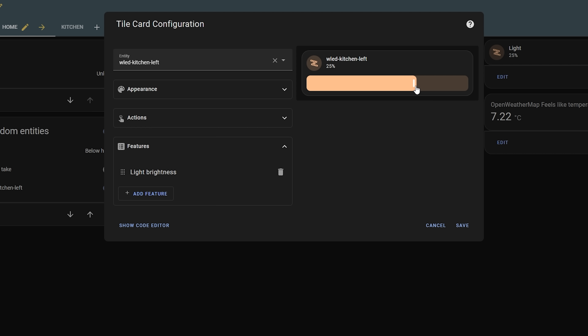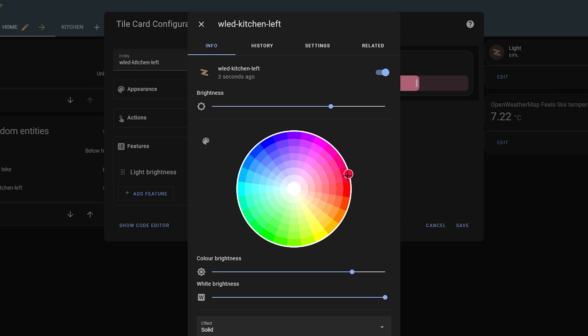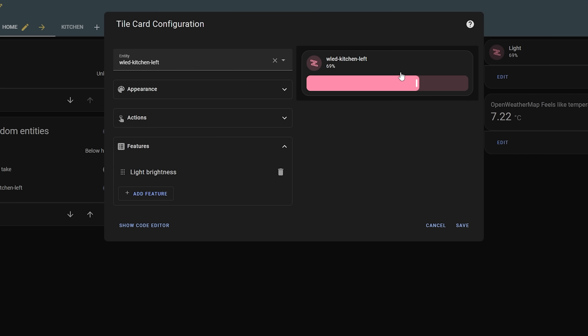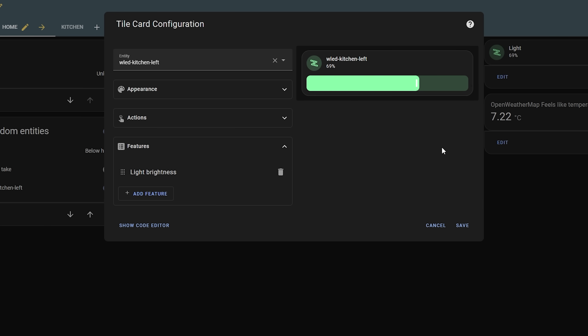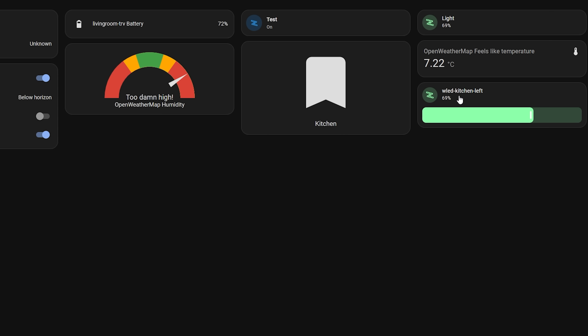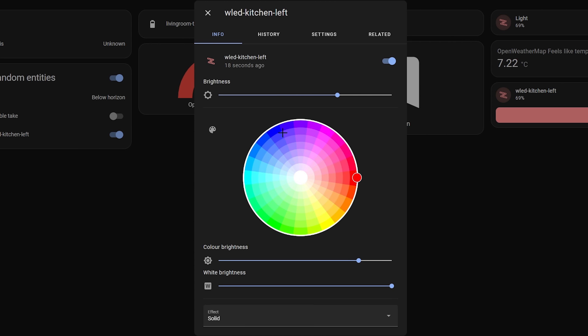The tile card also got another update with support for more colors. The entity will now change colors automatically based on its state — a feature many of you have asked how to do, so it's great to see it added officially. As you change the color of a light, for example, that will now be reflected in the icon colors. Neat.